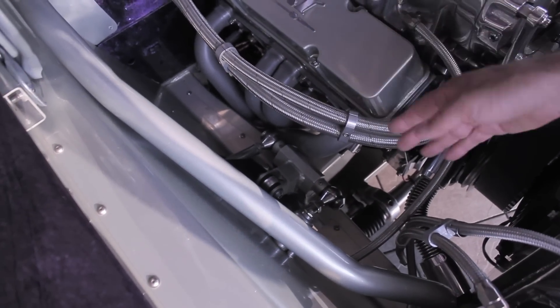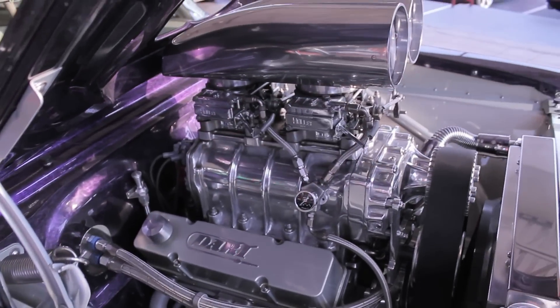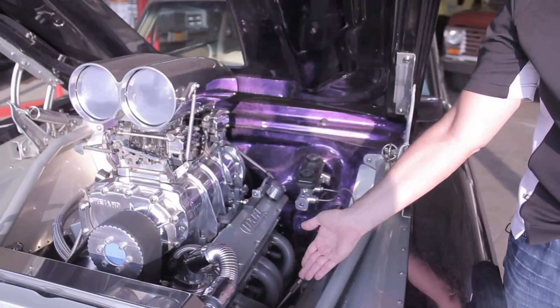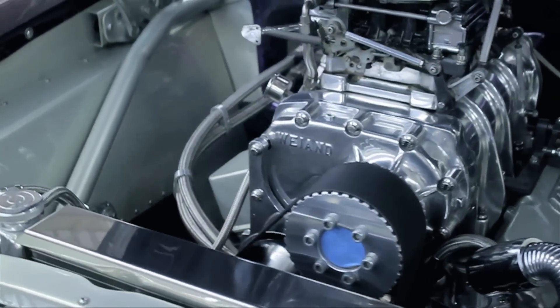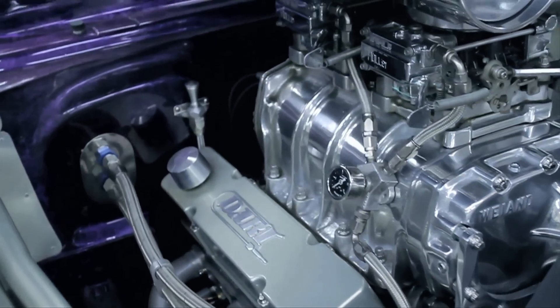Ceramic coated headers. Look how beautifully everything is polished, tied together — billet dipstick, braided lines, fuel pressure regulators. Even little stuff like the alternator is chrome. Look how beautiful every piece in here is. It's so nicely done. And it's all painted too — it's not like they bought it this way. They had to paint all these parts separately as well.